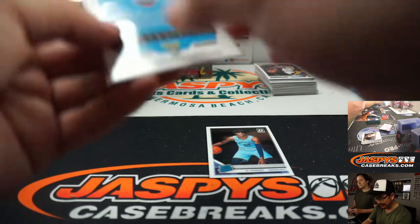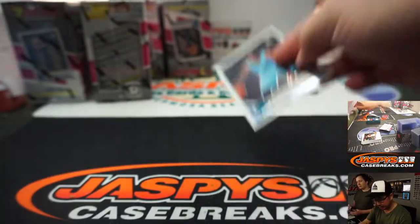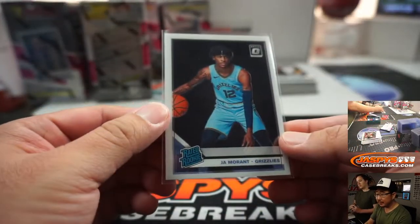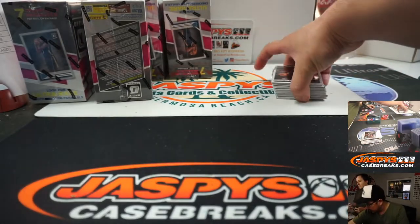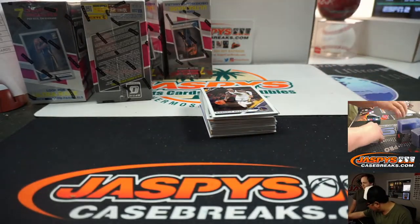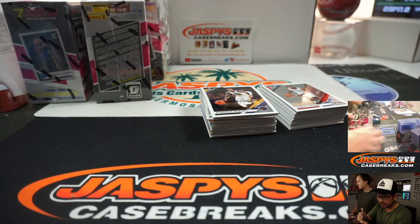We ship every day. Those should be out in a couple of days or so. You'll get a tracking number as soon as they ship out, but generally two or three days for something like that. Ja Morant going to Patrick and the Grizzlies.